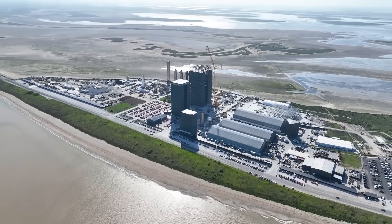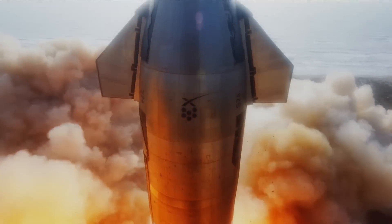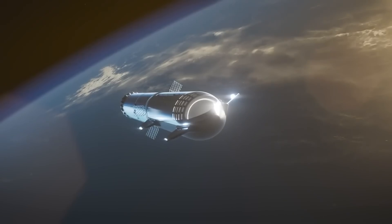SpaceX is now just a matter of days away from their second attempt at launching the world's most powerful rocket into orbit.